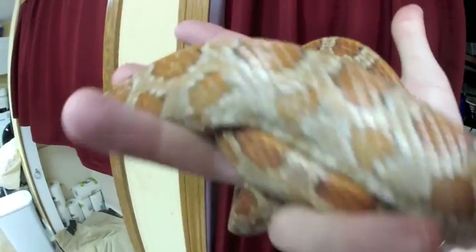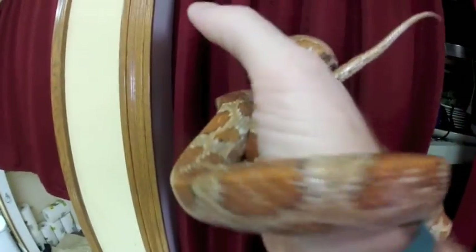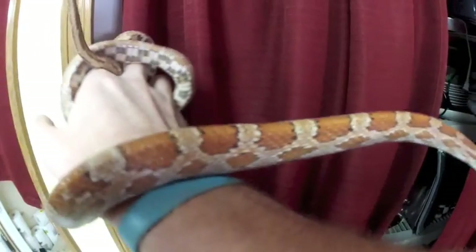I don't know how many 23-year-old corn snakes there are in captivity, but surely this is one. As long as we never ran him out of water, he's always done well.